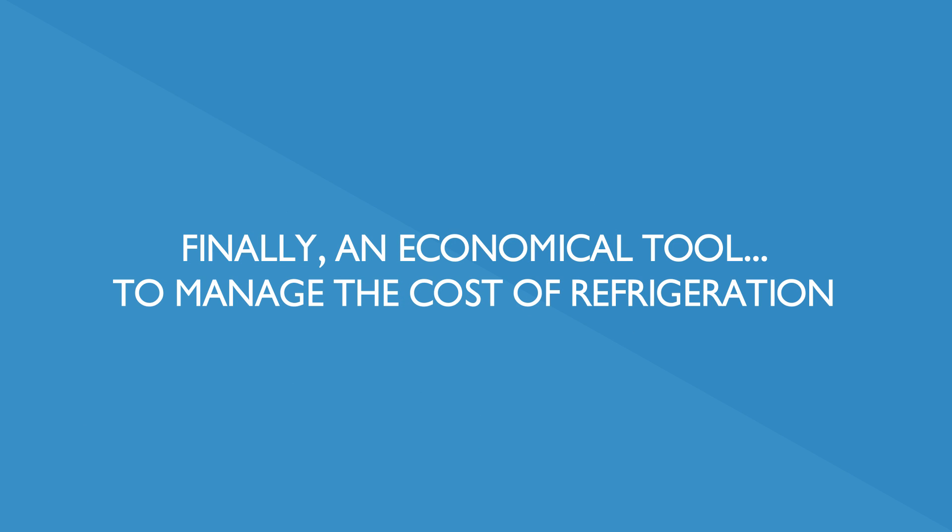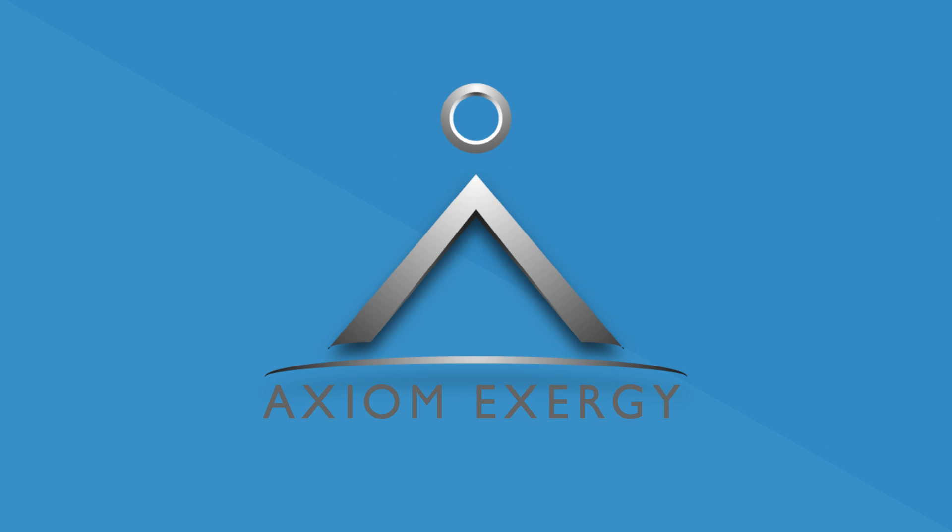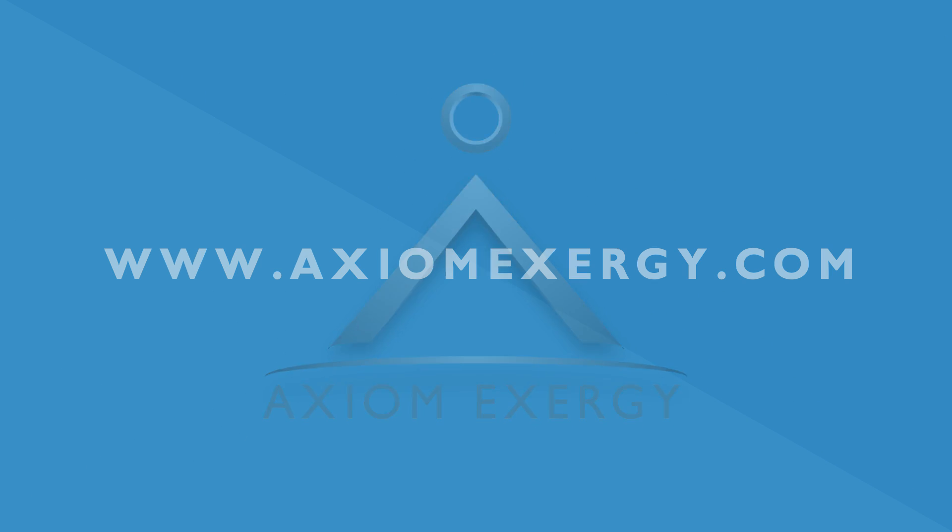Finally, an economical tool to manage the cost of refrigeration. Axiom Exergy — we reduce the cost of cool. Contact us to see how we can solve your largest energy problem today.